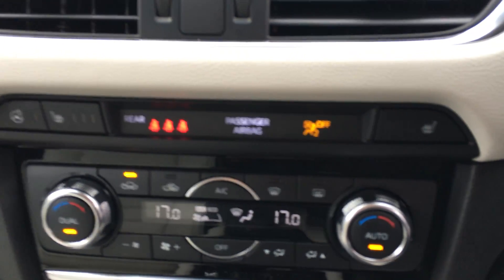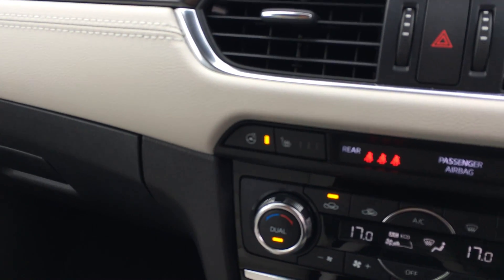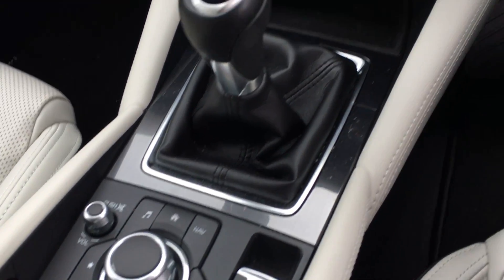The car also has electric heated seats and dual climate control, a heated steering wheel, a 6-speed gearbox, the multimedia command point, and an electric parking brake.